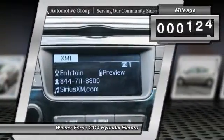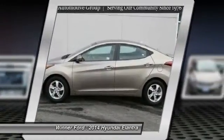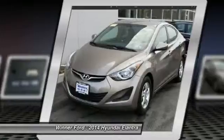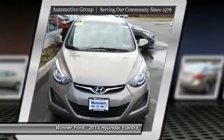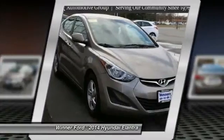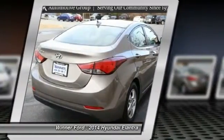This vehicle has less than 40,000 miles. Here are some of this vehicle's great options: traction control, dual airbags, power steering, air conditioning, front alloy wheels, four-wheel disc brakes, hands-free communication, center armrest, security system, and power windows.